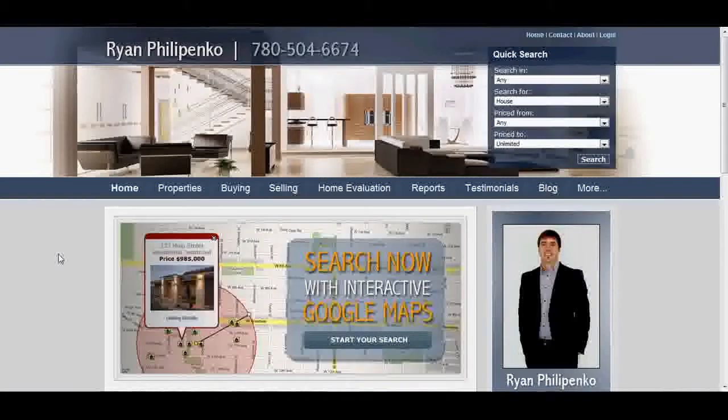Welcome to SearchEdmontonHomes.ca. My name is Ryan Filippenko. I am a Realtor with RE-MAX Real Estate in Edmonton. Welcome to my site.